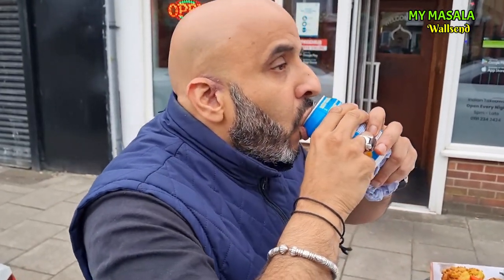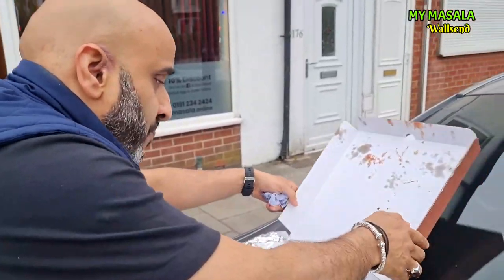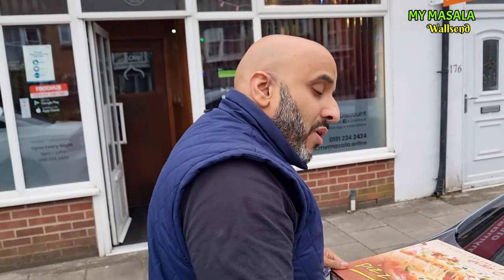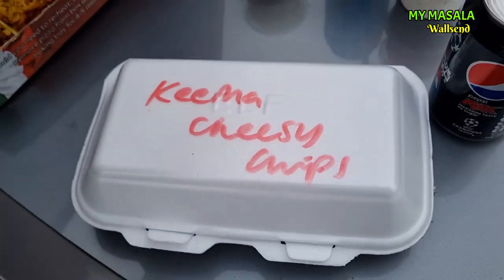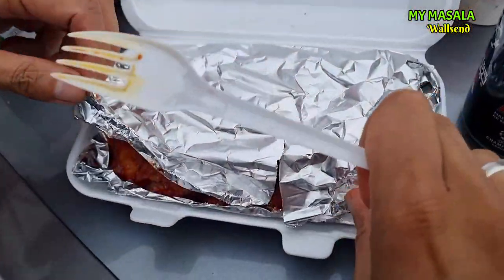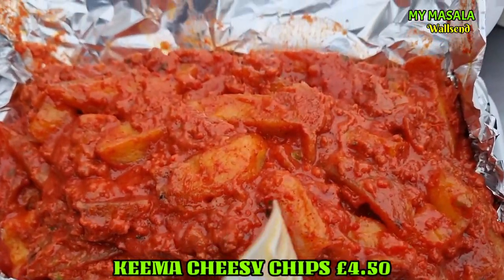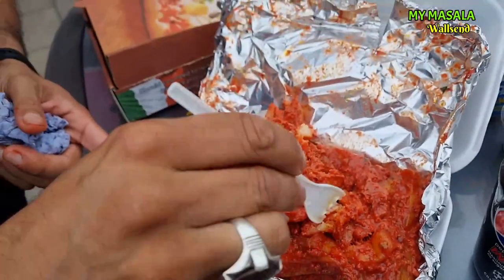Rubicon — these cans are absolutely chilled, nice and cold. Hit the spot. Now we're going to get stuck into — get a close up here — this one's going to be special. We have got some keema cheesy chips. Wait for it, wait for it guys — here it comes. Let's have a look — oh look at that! Loaded fries with keema and cheese.